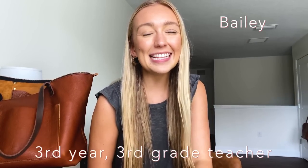Hey y'all, my name is Bailey. I'm a third-year third-grade teacher in Florida, and today I'm doing a 'what's in my teacher bag.' I'm so excited — it's bringing it back to like the 2013-2014 YouTube era. I thought this would be so much fun and helpful for future teachers to see what you might need in your bag, or just if you want to see what's in mine.